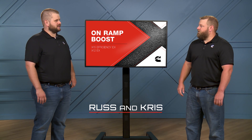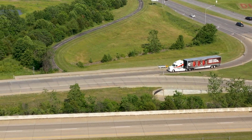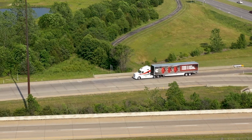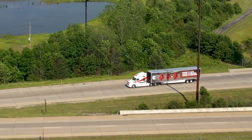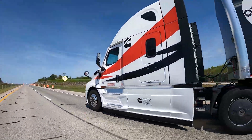Does the driver actually get extra power? Not really, Russ. On-Ramp Boost, which is an exclusive feature to Cummins, temporarily modifies fuel economy oriented features and transmission shift points to performance settings when the GPS recognizes the driver is entering an on-ramp. This temporary modification unleashes the full power of a Cummins engine.